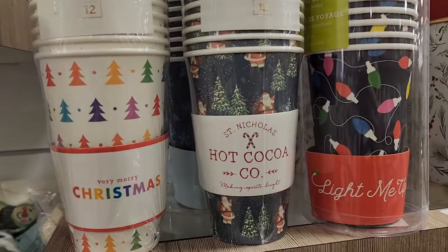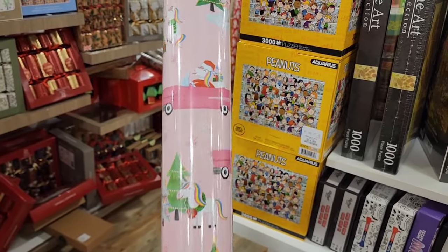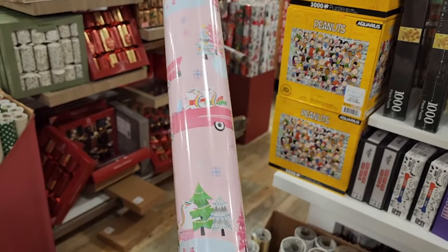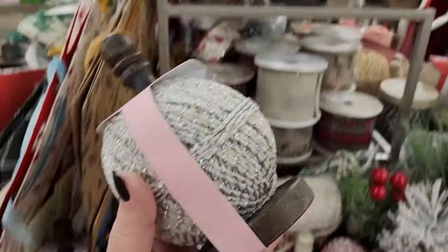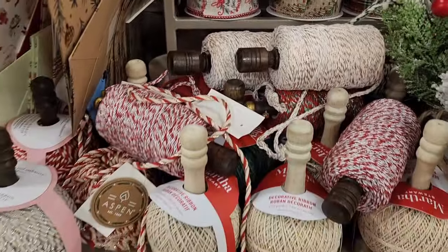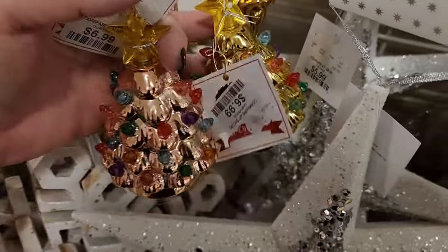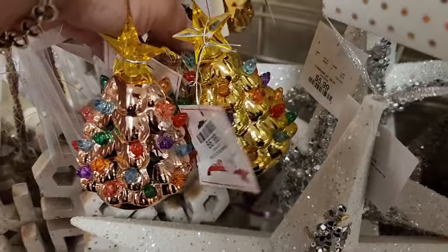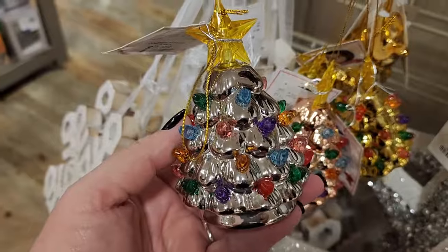$8. Look how cute this paper is. $7. You can wrap your gifts with this — many different colors. $7 — they light up and they're adorable. And here's gold. I see an even lighter gold — how beautiful these are. They also have silver.